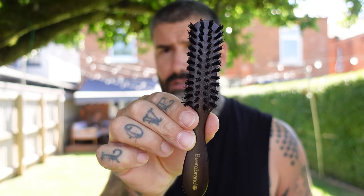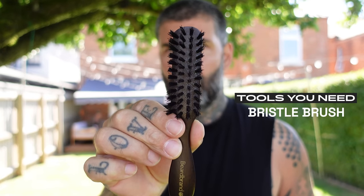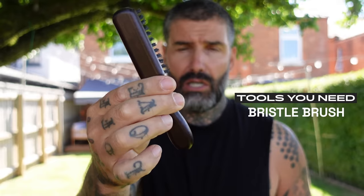Now moving on to the three tools I'm going to use and show you what I do. So as we talk about brushing, invest in one of these — a nice bristle brush. Beardbrand has got some nice ones. I like the travel one because it's small and I can carry it with me. The more I brush, the more the hair sits and it creates a pattern of growth, which is what you want — you want your beard to sit nicely, so just brush the hell out of it.